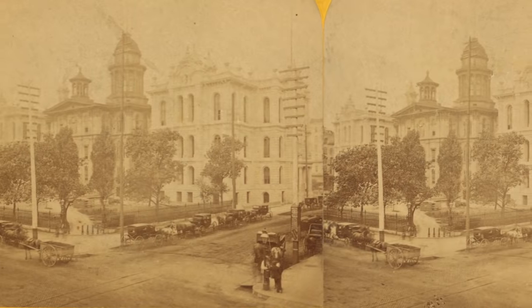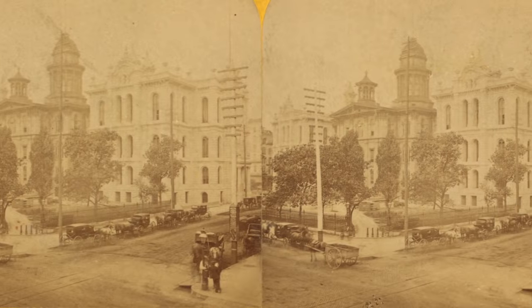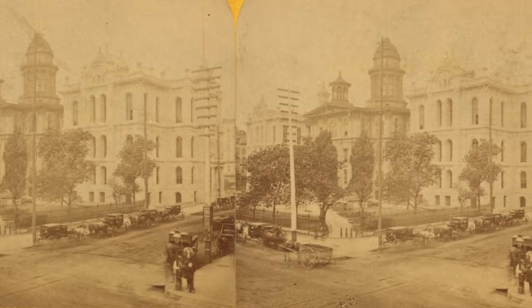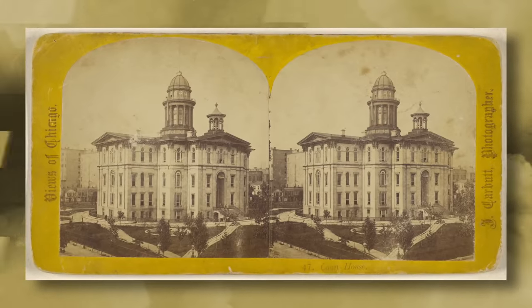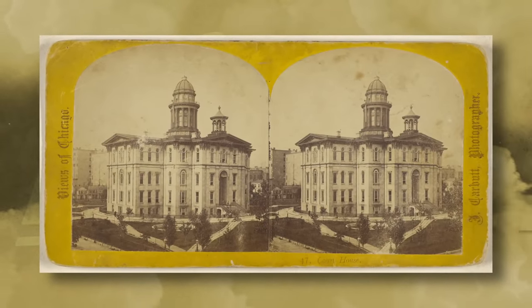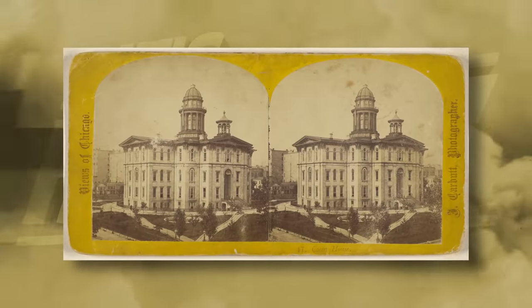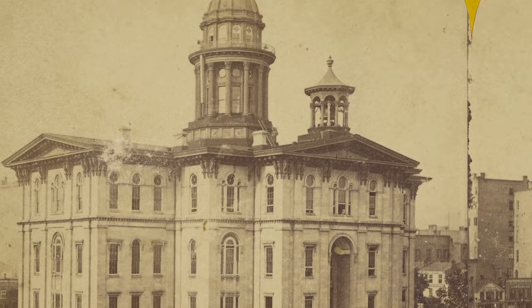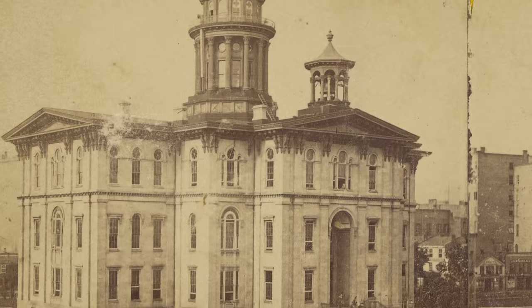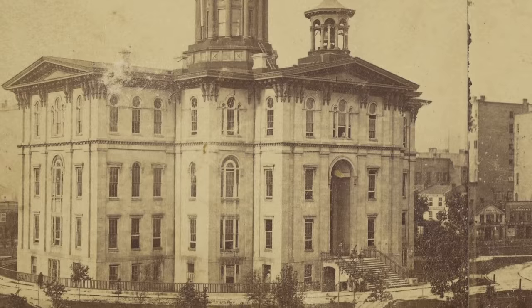And so, in 1853, designed by John M. Van Osdell, a new building was constructed, sitting atop the center of a block bounded by Randolph, Clark, Washington, and LaSalle Street, which would ultimately become the site for all future Chicago City Halls. Standing at two stories high and inspired by classical architecture, it received a large expansion in the addition of a third floor five years later in 1858. In fact, according to the Encyclopedia of Chicago, the bell that rang the alarm of the Great Fire of 1871 was located atop this building. One might come to wonder how these incredible structures that preceded the federal building may have inspired and even influenced its architects.